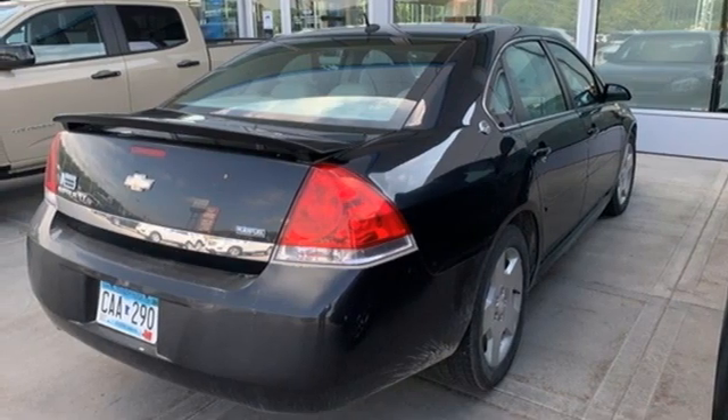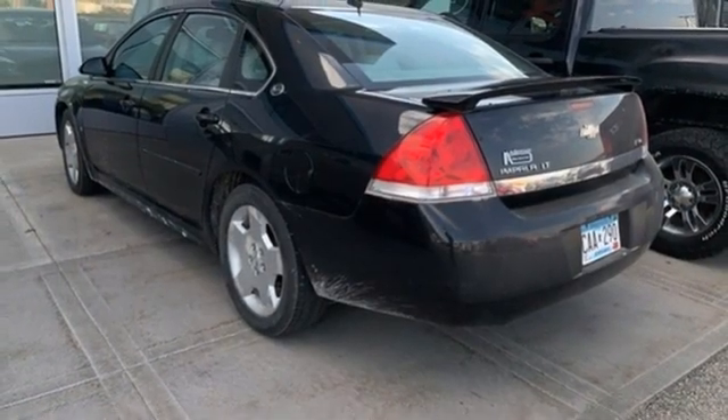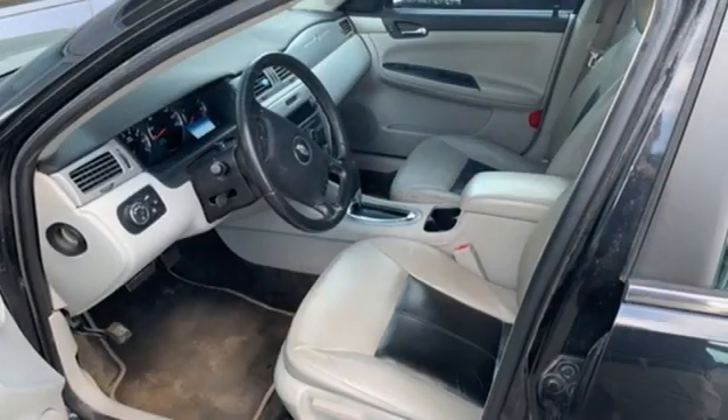Dual-zone climate control, automatic transmission, aluminum wheels, sports suspension, and V6 engine.